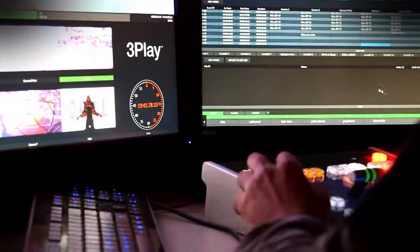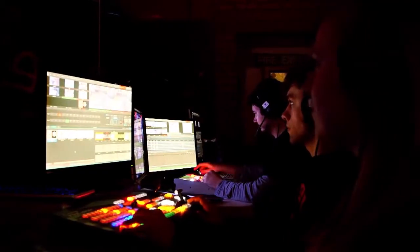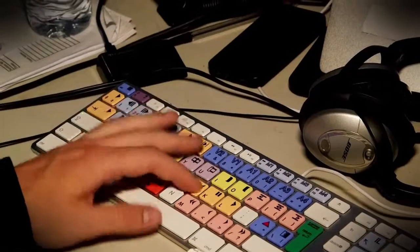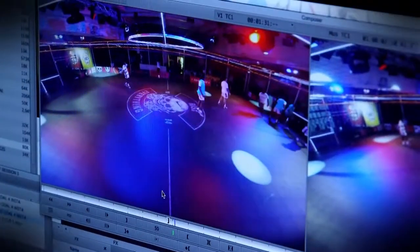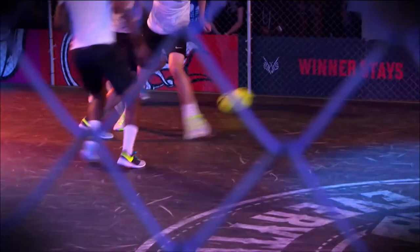We can publish to social media — Twitter or Facebook — directly from either of the machines, or for Instagram we're pushing out to a media composer on site. We're editing 14-second highlight videos which are delivered by email to the players while they're still in the building. There are highlights and replays done from every single game played here — typically between 50 and 70 games a day, so that's a huge amount of footage.